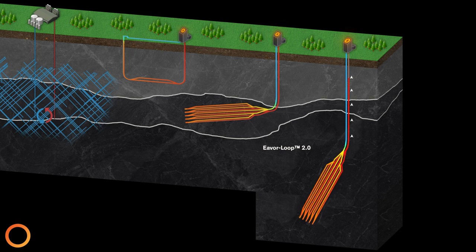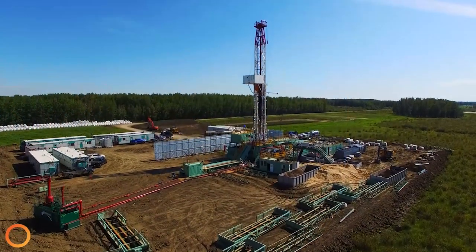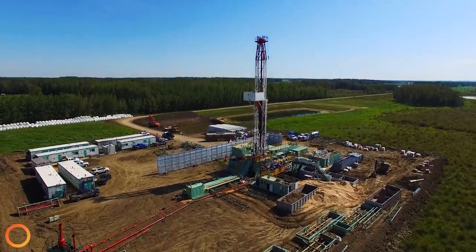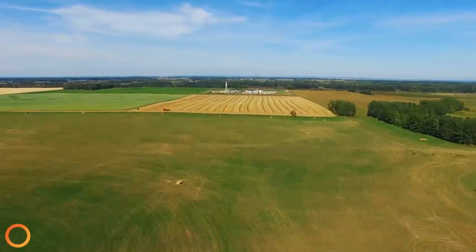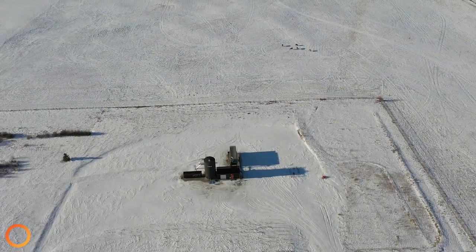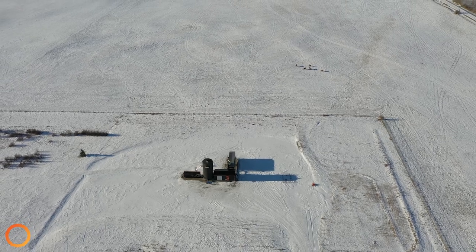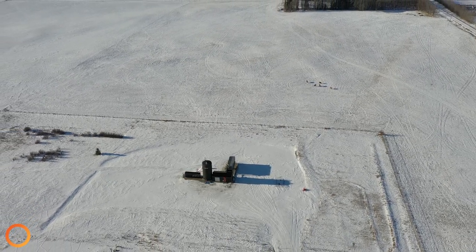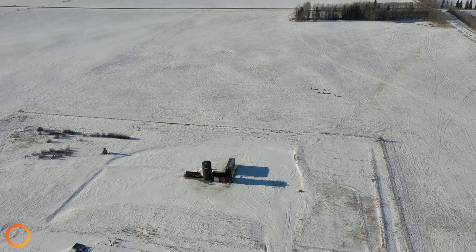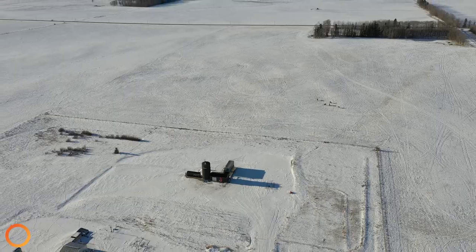Ever can go anywhere, everywhere. This type of technology is boundless. Ever is continuously developing its drilling technologies and techniques to allow us to go deeper to reach hotter temperatures for a lower cost. An Everloop is totally emissions-free, has a small and benign surface footprint, and several other features — we are now seeing a path to first diversifying energy, then transitioning and bringing change to our world.